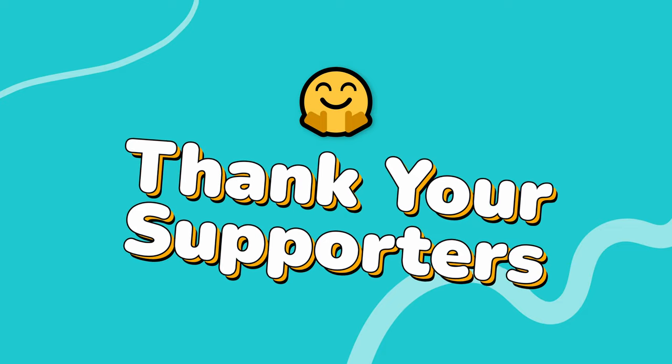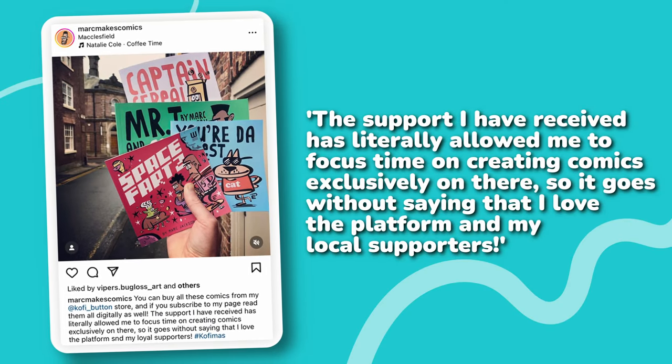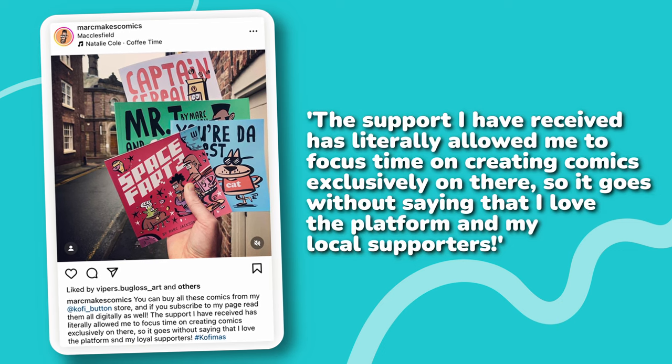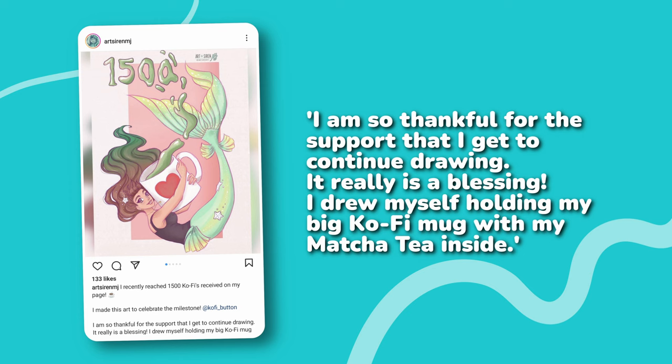Saying a quick thank you and sharing the good news on social media really can go a long way. Which leads me on to tip number five: tell your audience what that support means to you. Never underestimate the power of a heartfelt thank you. More financial support gives you the freedom to keep doing what you love, and your audience would love to know how much that support has meant to you. Mark makes comics, shares them over on Instagram, and talks about how much their audience's support really means to them in the caption. While ArtSirenMJ celebrated with some custom artwork on Instagram and a big thank you in the caption. Remember, a simple thank you really does go a long, long way.